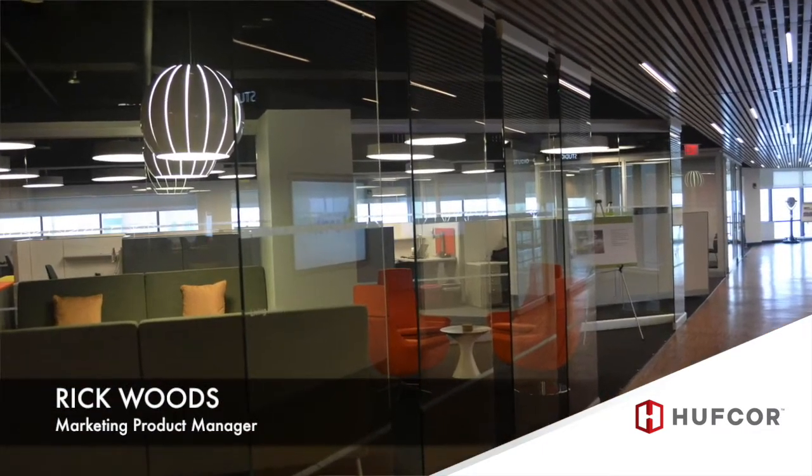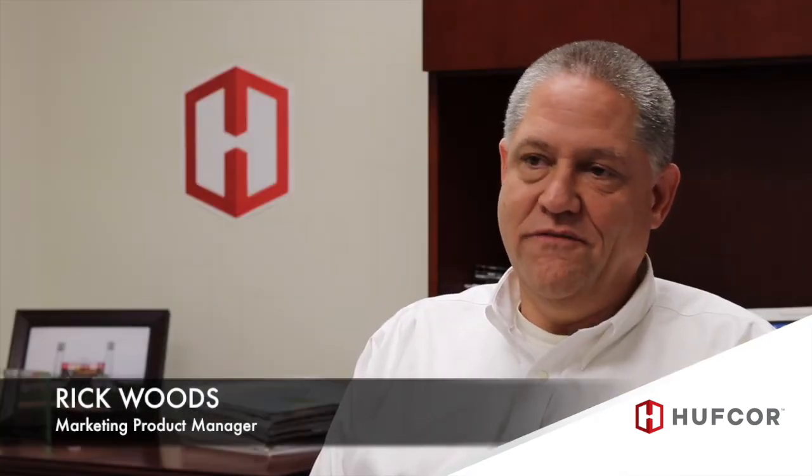Invista provides a need in the marketplace. We recognized that there really isn't a good medium acoustic glass wall product in the marketplace with clean lines, lightweight, easy to operate, and available in a range of finishes and glass types. And that's where Invista really fits the need.